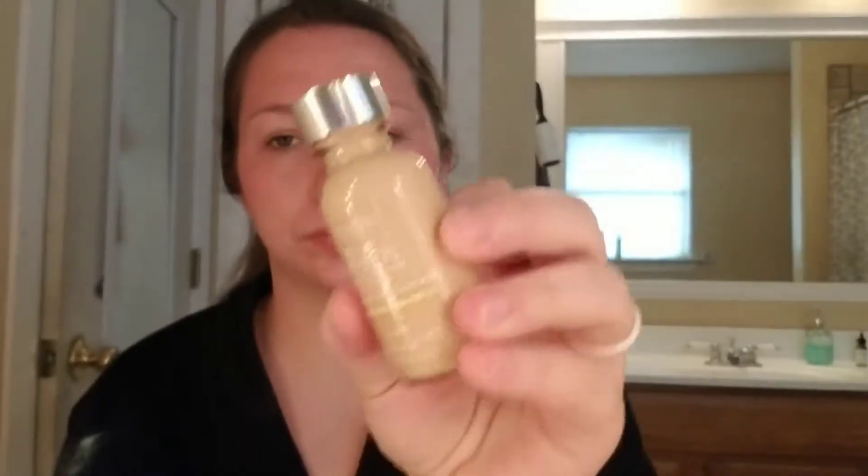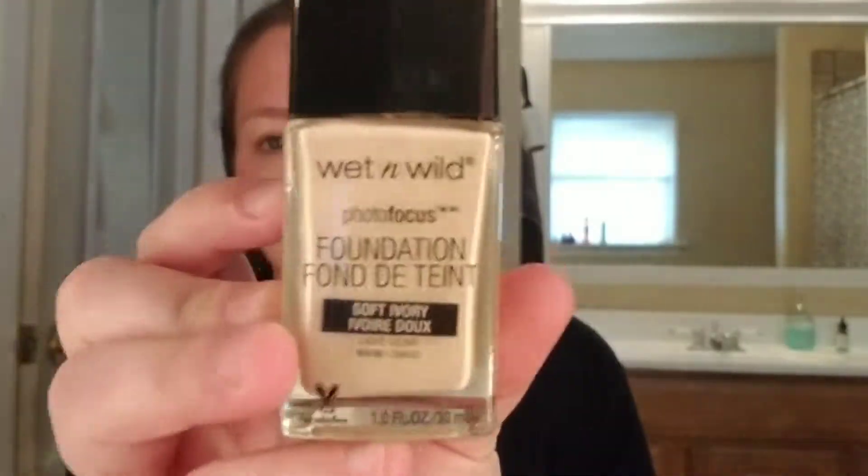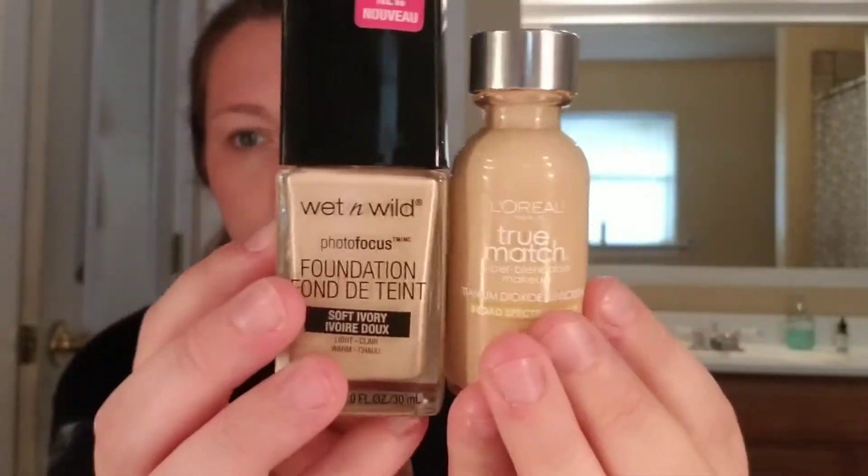It's makeup time! Of course, you always start with moisturizing your face. This is just the Equate brand of the Neutrogena Oil-Free Face Moisturizer. I'm taking L'Oreal True Match in the shade W3 and Wet n Wild Focus in the shade Soft Ivory. These two combined make the perfect shade for me right now.